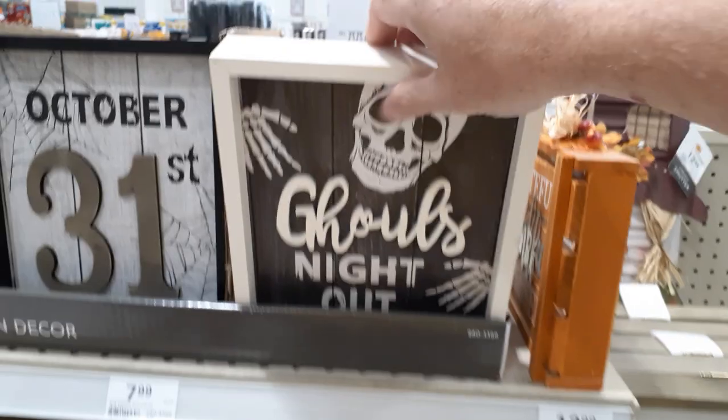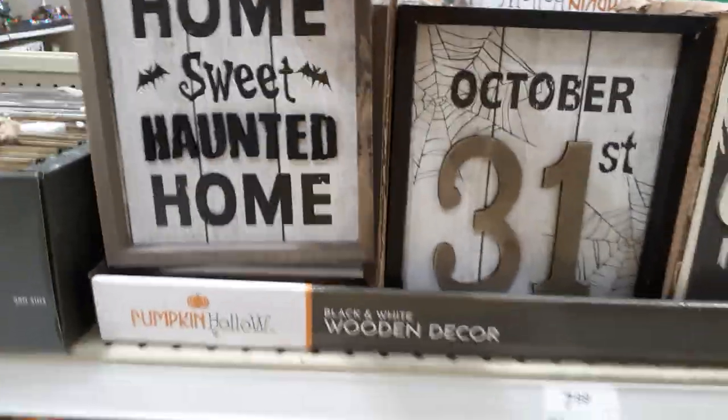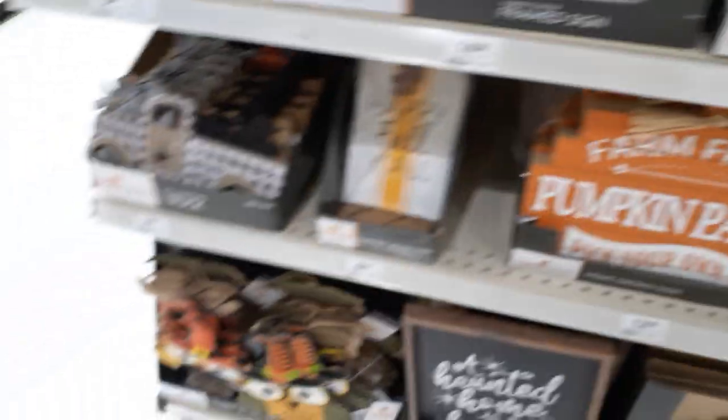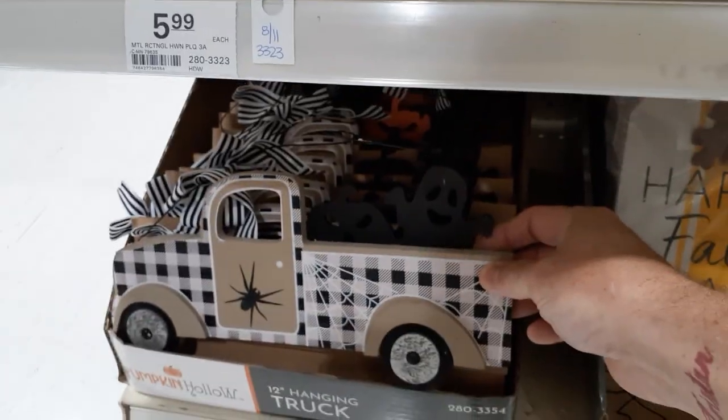They got some signage — this is actually pretty cool. Ghoul's Night Out, October 31st, and Home Sweet Haunted Home. These signs are all $7.99 a piece. And then there's a little truck — usually it's got Christmas crap hanging out of it, but this one's got two little ghosts in the back. This little truck's $7.99.